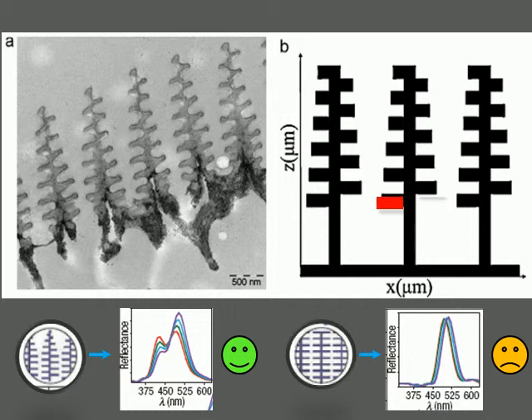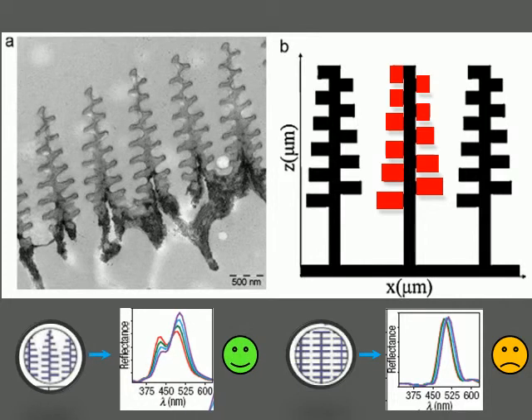One final subtle feature is in the lamellae themselves. The lamellae branches are positioned at alternating levels and the widths of the branches taper off towards the top. This feature allows for a broader range of blue wavelengths to be reflected.